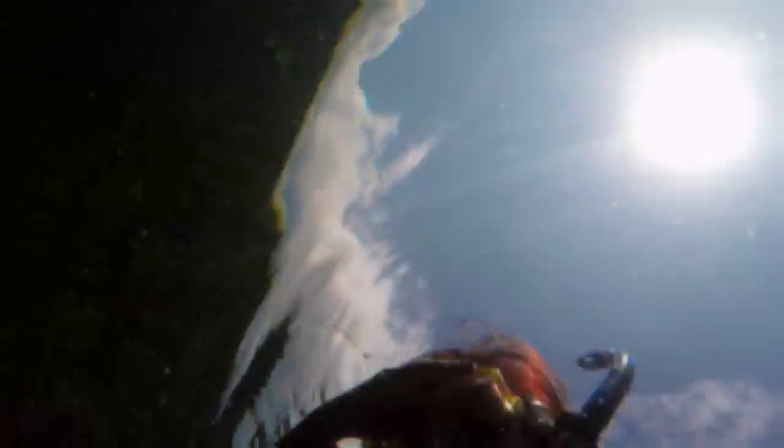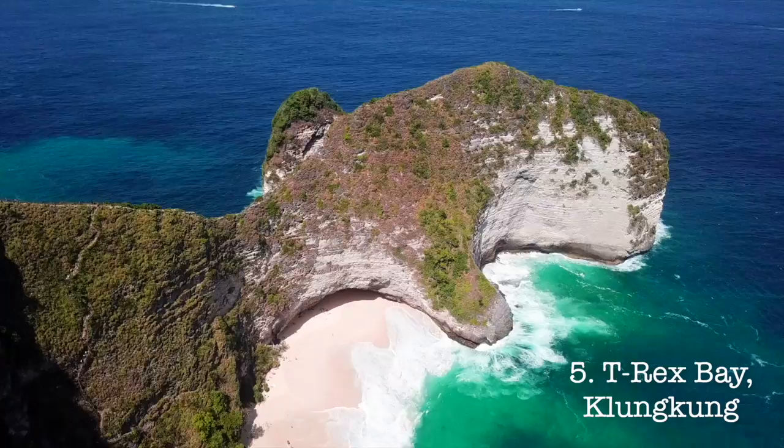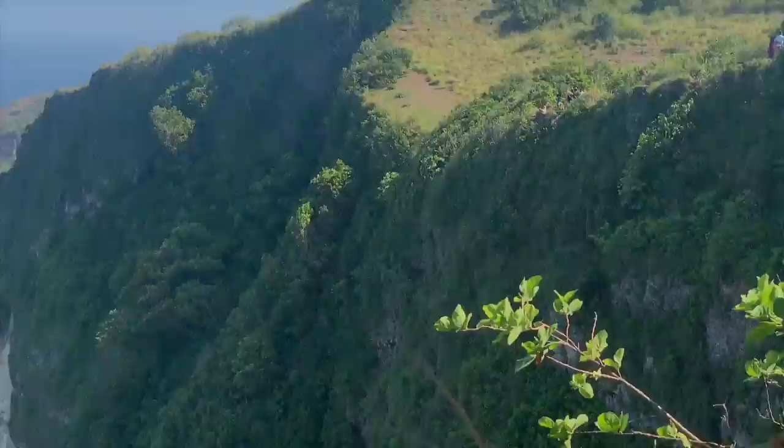Remember you'll need an extra day if you want to do this snorkeling Manta Ray tour. Let's rewind back to Broken Beach. Our next stop from here is T-Rex Bay, which is what made this island famous on social media because of this view. Can you see the T-Rex? It's arguably the most Instagram-worthy spot on the island.